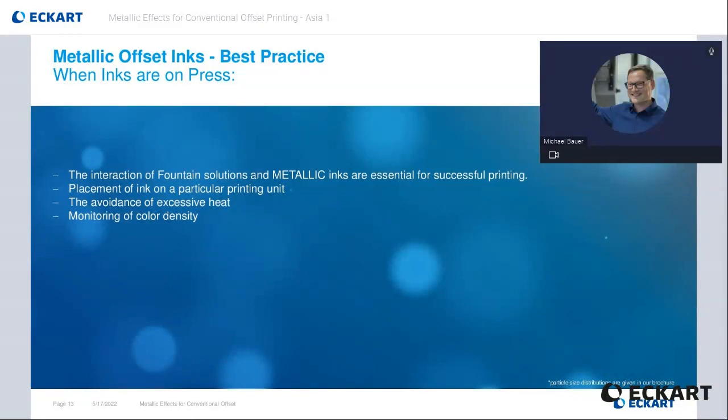Monitoring of color density is a key factor to ensure consistent print quality. The use of the right densitometer type is critical for accurate measurements. Eckart is strongly suggesting the use of reflection densitometers using a 0-45 degree measurement geometry and polarizing filter. The polarizing filter extinguishes the portion of light that is reflected from the printed metallic surface, which would indicate an incorrect density reading.